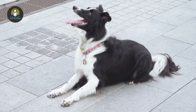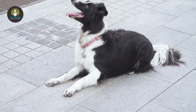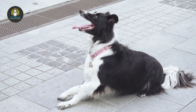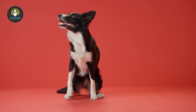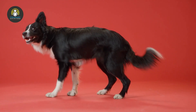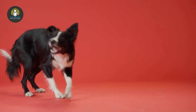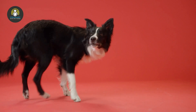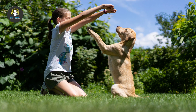This training method begins with rewarding the desired behavior immediately, within seconds after it happens, so that the dog comes to associate the behavior with the reward. Some trainers combine this method with clicker training, which gives the dog a distinct signal at the exact moment the behavior was completed. Commands also need to be short and to the point — sit, stay, come. Positive reinforcement requires consistency.